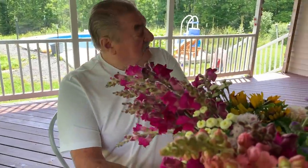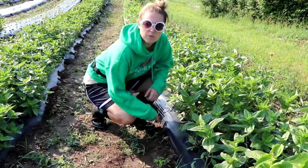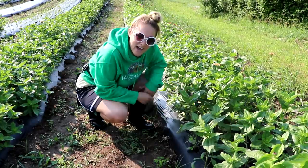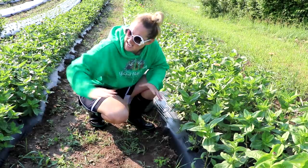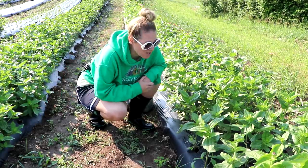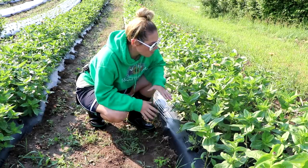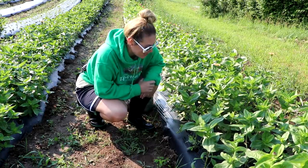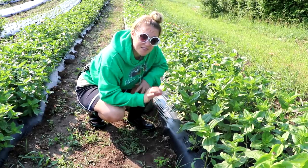Hi flower friends, it's Nicole from Flower Hill Farm. I came down here today into the 14 rows that I've planted cut flowers in to film a tour and give you an update. The zinnias from a distance look pretty great, but I've been monitoring a situation here and I think it's time to take action.